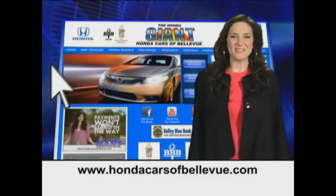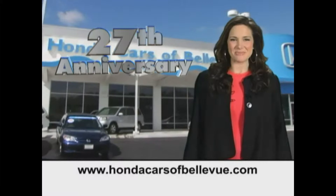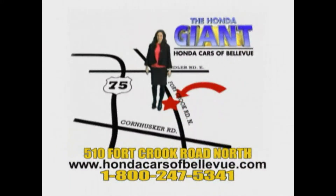Find this and many more quality pre-owned vehicles at hondacarsofbellevue.com — serving the heartland for 27 years, one happy Honda customer at a time. Honda Cars of Bellevue: one small step off the Kennedy Freeway, one giant Honda savings store.